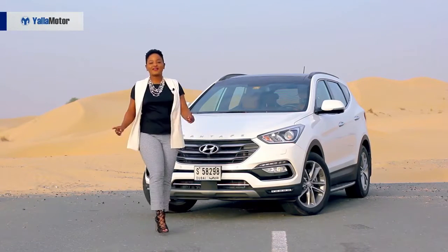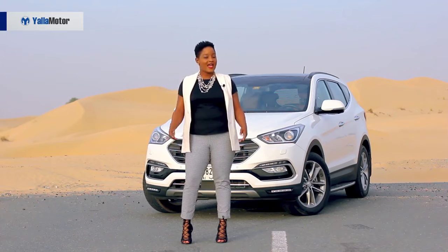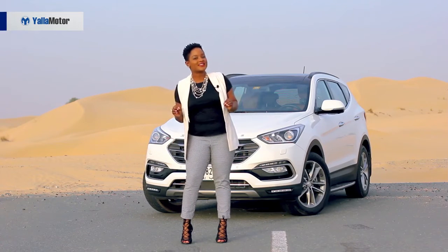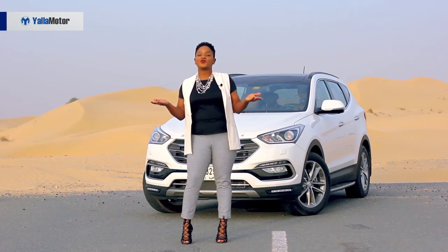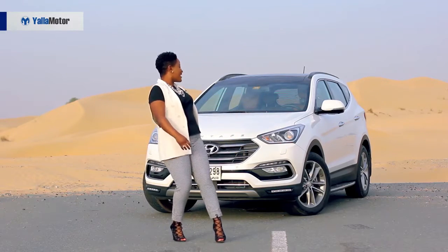Glitz and glam are the words I would use to describe the Dubai automobile market. However, with this phenomenon, there are some of us who want all the glitz and the glam on a budget. Today, I am privileged to be reviewing one of my favorite SUVs, the Hyundai Santa Fe.